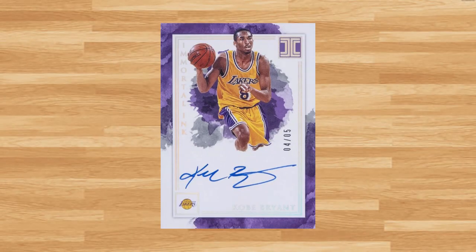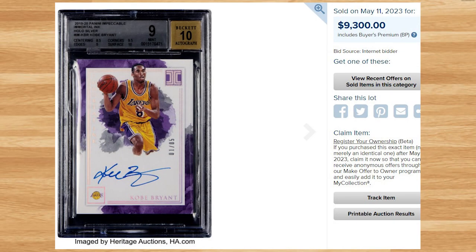Up next at number 11 is this 2019 Panini Impeccable Kobe Bryant auto. This was a BGS 9 with a 10 grade for the auto and it sold for $9,300. This was the Immortal Ink Hollow Silver parallel, serial numbered out of only five. I was surprised to find two prior comps of this Kobe auto, both in a BGS 9. This price does set the all-time record sale of this card, beating out the last BGS 9 by roughly $400.